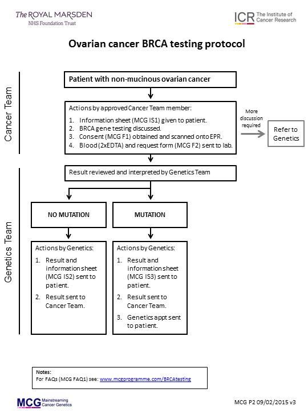If a mutation is identified, this result will be sent to the patient by the genetics unit together with an information sheet MCGIS3 and an appointment in the genetics clinic to discuss things further. The cancer team will also be informed of the result. The cancer team should use the information as appropriate in the patient's cancer management and follow-up. The genetics team will discuss with the patient the implications for their future cancer risk and the processes for how their relatives can have discussions and testing should they wish to.